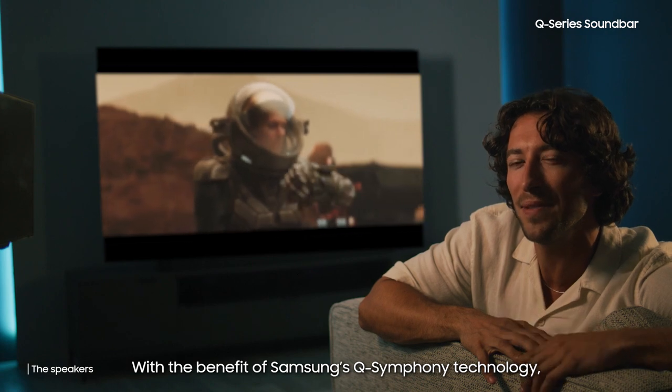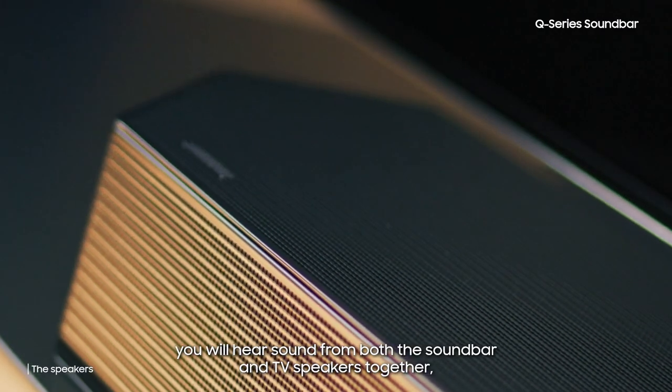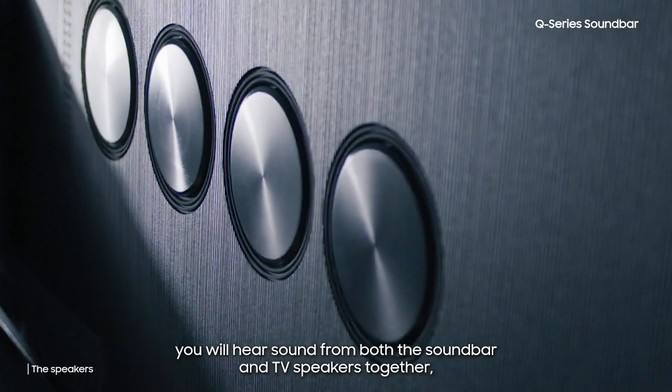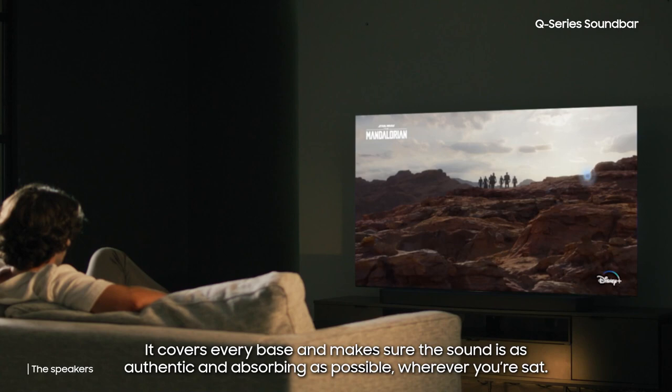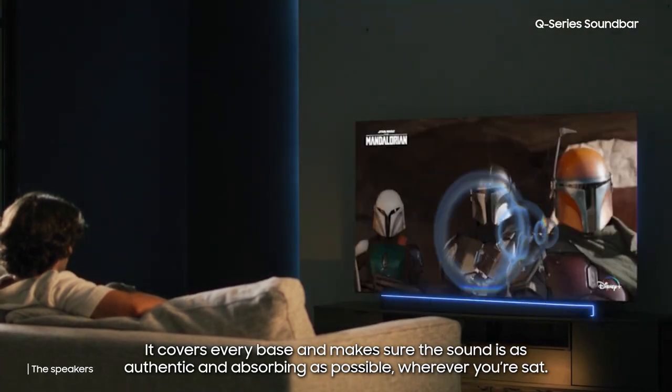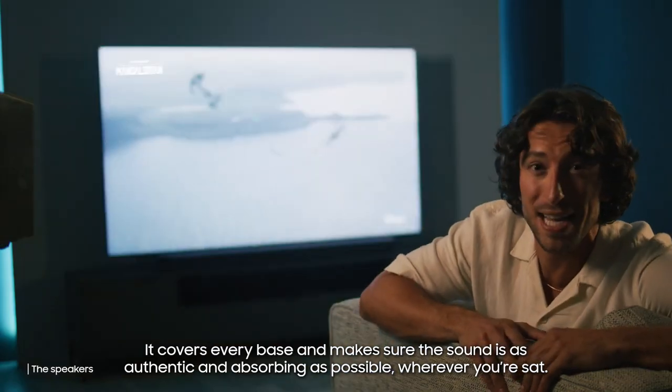With the benefit of Samsung's Q-Symphony technology, you will hear sound from both the soundbar and TV speakers together, adding that extra layer of depth to your movie nights. It covers every base and makes sure the sound is as authentic and absorbing as possible, wherever you're sat.